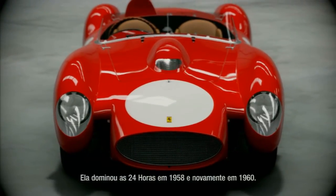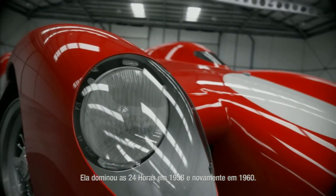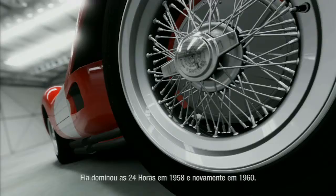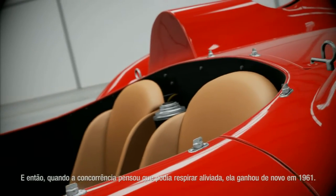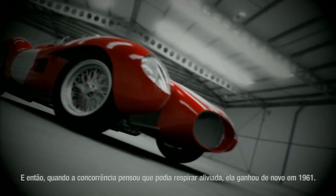It dominated the 24-hour race in 1958 and again in 1960. And then, just for good measure, when the opposition thought it could breathe again, it won again in 1961.